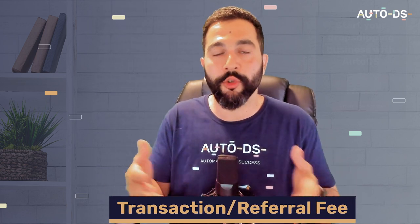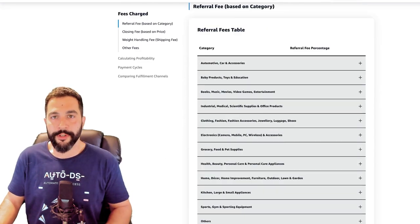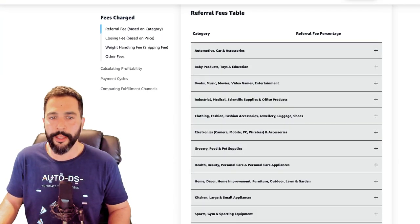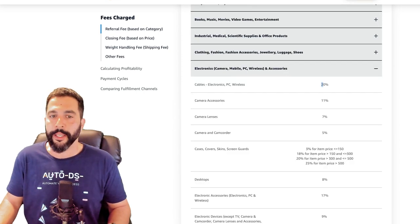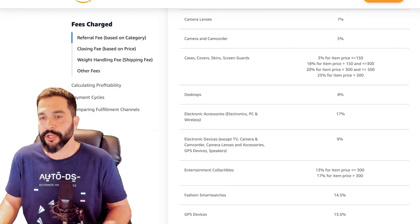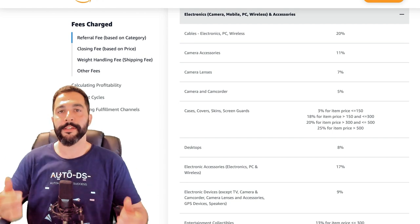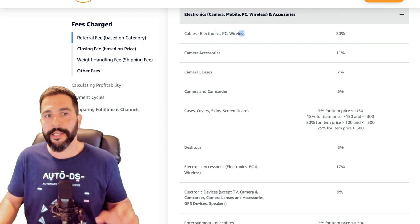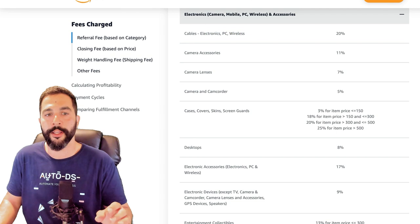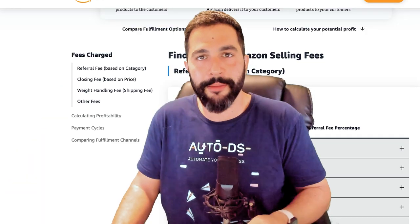Beyond the monthly plan, Amazon charges transaction fees — referral fees — for every sale, ranging from 5% to 20% depending on the product category. For example, selling a PC cable incurs a 20% fee, while a camera lens is charged at 7%. Higher sales-through rates and more competition in a category generally mean higher fees, because Amazon knows sales come more easily in those categories. A referral fees table is available on Amazon showing fees by category.